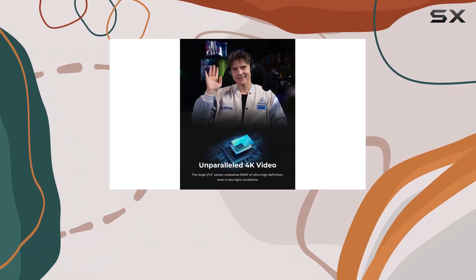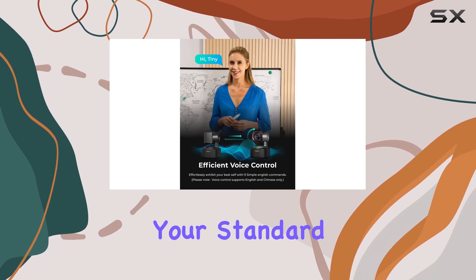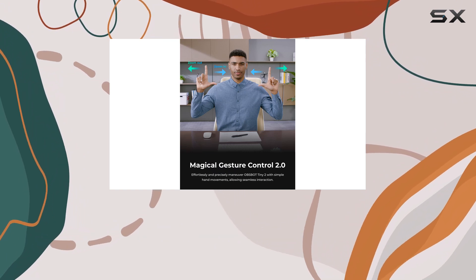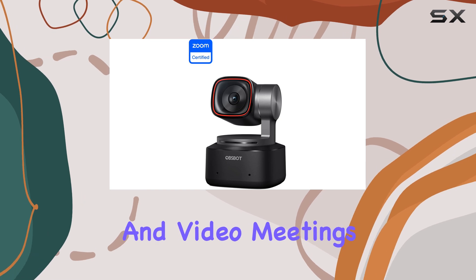The OBSBOT Tiny 2 offers 4K resolution, which is a significant upgrade from your standard 1080p webcam. This higher resolution ensures that your video quality is crisp and clear, making it perfect for live streaming and video meetings.